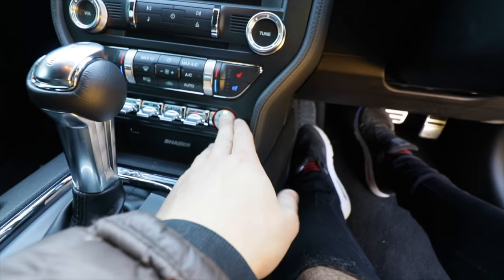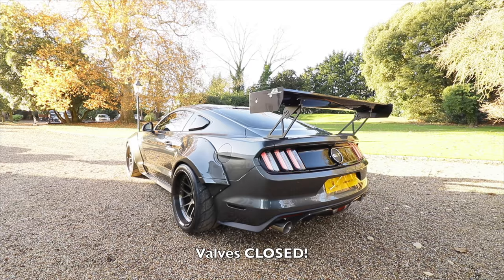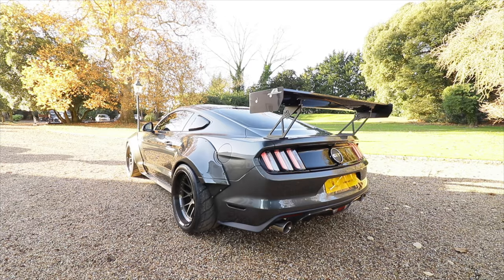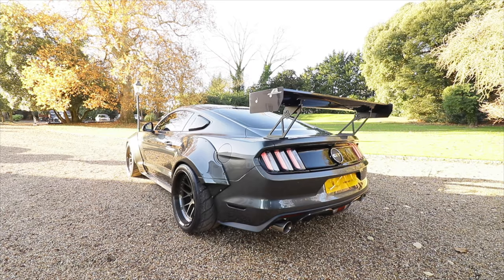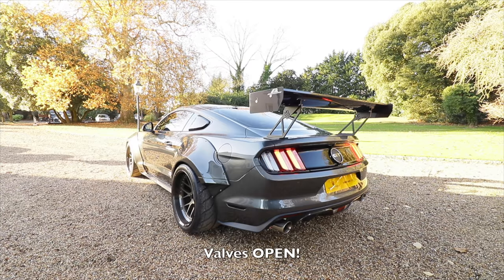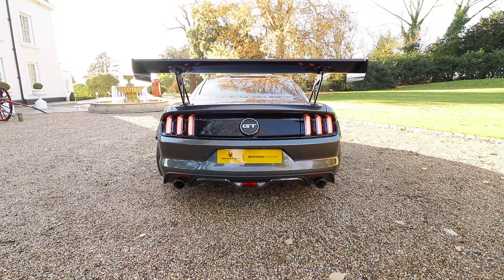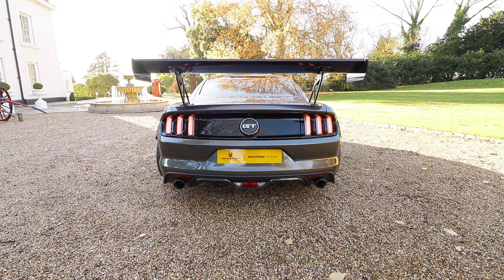Foot on the brake — engine start. How crazy does that car sound? Now let's go and get some rolling shots.